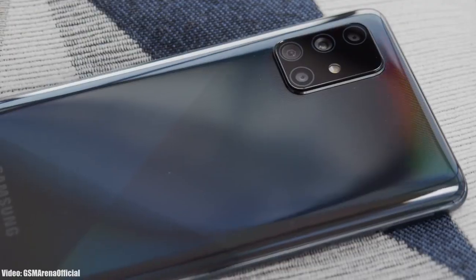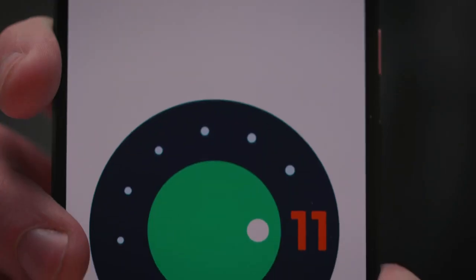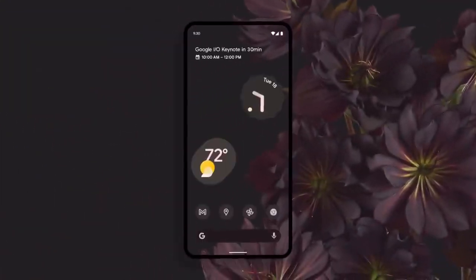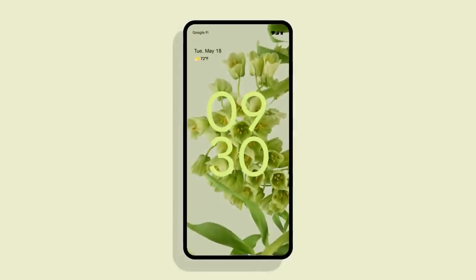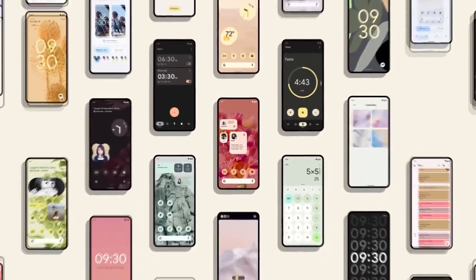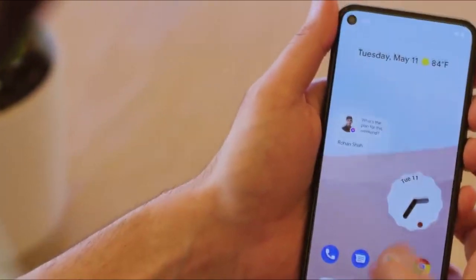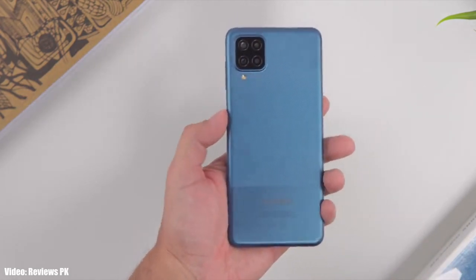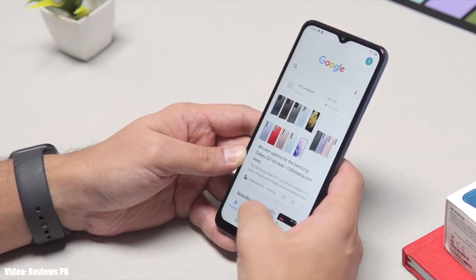Samsung has been rolling out the Android 11 update with One UI 3.1 to its smartphones since the release of Android 11. Now it's time for the next Android version — Android 12. Google announced the Android 12 Beta 1 about a week ago, which gave us the first look at how Android 12 is going to look and what features it will bring. It's pretty early since it's still in beta, but let's take a look at the Samsung devices expected to get Android 12 with One UI 4.0.